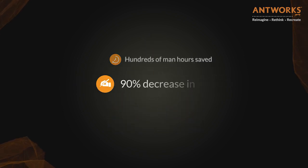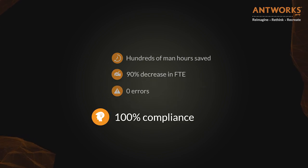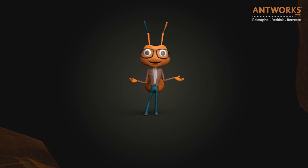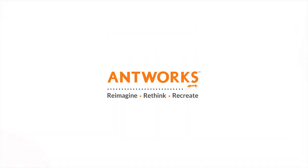And the result: hundreds of man-hours saved, 90% decrease in FTE, zero errors, 100% compliance, and one happy bank. So now, what does a bank have to do when faced with the CKYC challenge? Antstyne from Antworks.